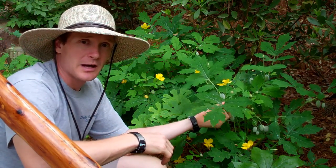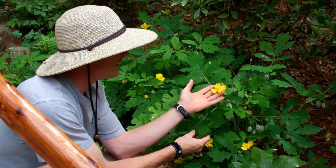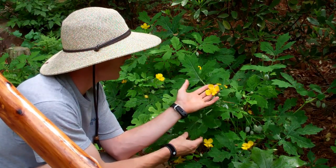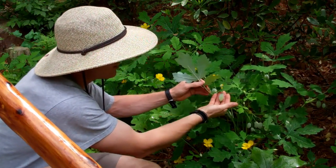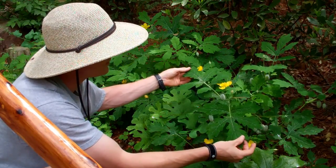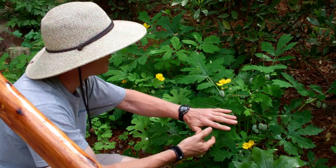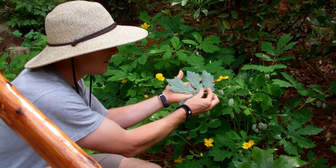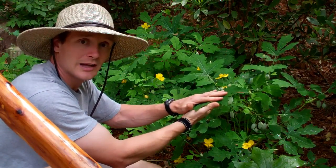The one right in front of me here is Celandine poppy, Stylophorum diphyllum. Here you can see the kind of traditional poppy flower — this is in the poppy family — a very attractive four-petaled yellow flower. At the same time you can also see the seed pods beneath, which are also very attractive. This is about the stature that the Celandine poppy gets to, about two to two and a half feet. Very nice, interesting dissected dark green leaves with very attractive white tomentose, or hairy, undersides. This is an excellent naturalizing wildflower for the woodland garden.